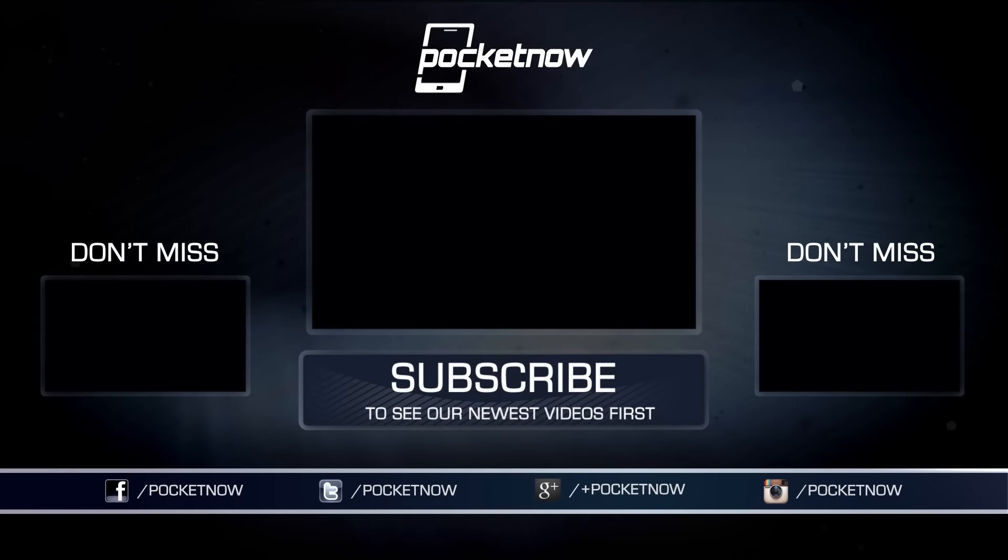For specific release timing, pricing, and more on the Fierce XL, check out our news post at pocketnow.com, and be sure to subscribe here on YouTube for much more from CES 2016. Until next time, this has been Michael Fisher with Hayato Huseman behind the camera. Thanks for watching — we'll see you next time.